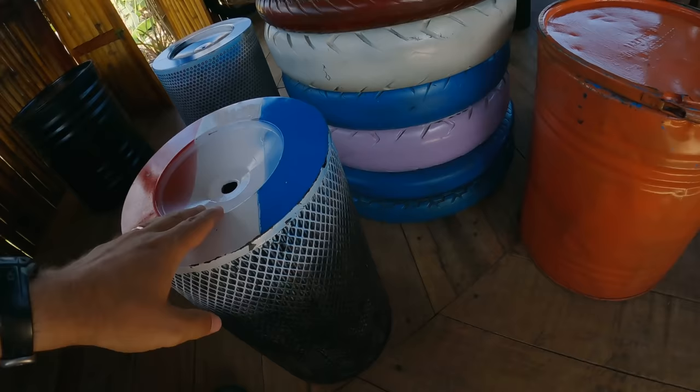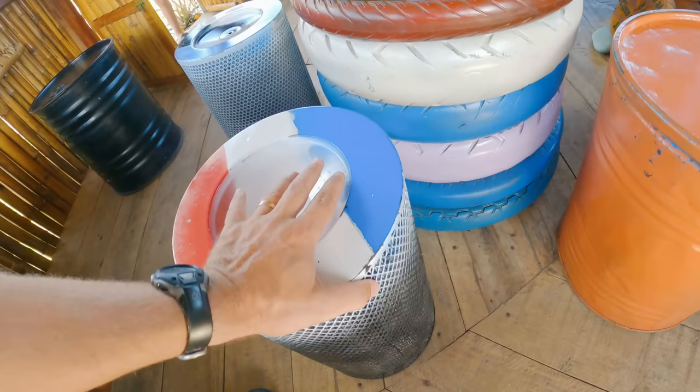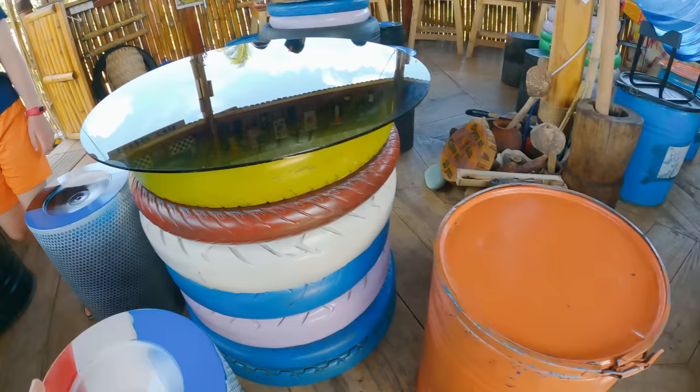The kids are all awake, so we're going to pull an audible and eat here. They're walking down the little bamboo trail now. It looks like they're serving up our food. The more I sit here, the more I love this place — the chairs appear to be a filter of some sort converted into a chair, and a drum converted into another chair.